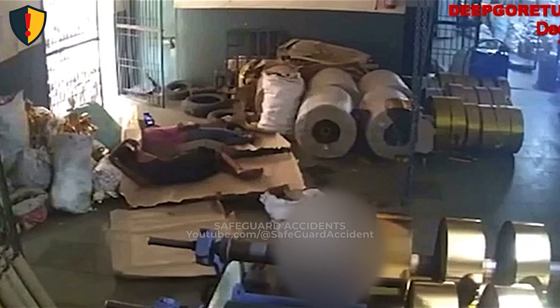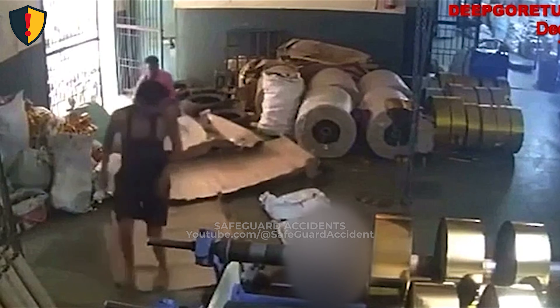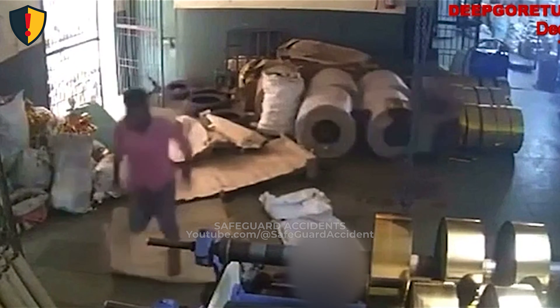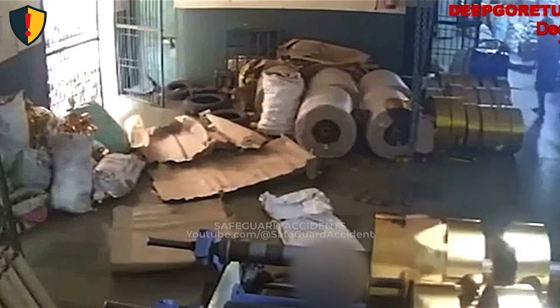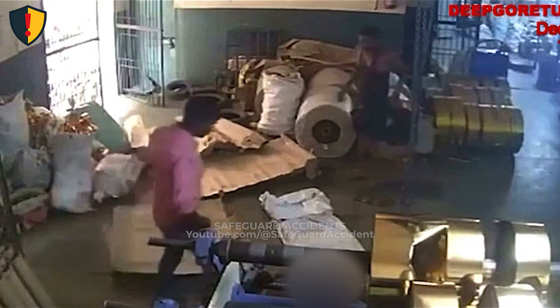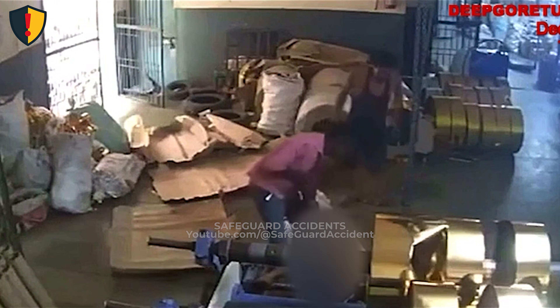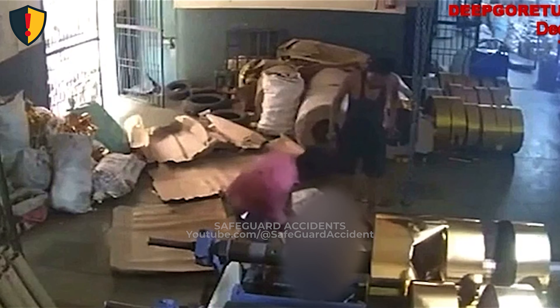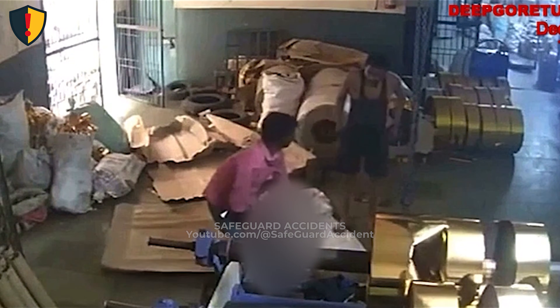As the worker leans in to adjust the brass strip, loose fabric brushes the rotating rollers. The exposed rollers seize the material instantly, pulling it downward into the pinch zone and accelerating the feed. The machine surges as the rollers draw in the fabric and twist it between the brass stack and the frame. The uncontrolled rotation sends debris and cardboard shifting across the floor, while the nearby worker reacts to the sudden jam.